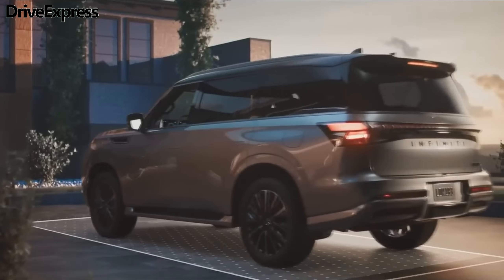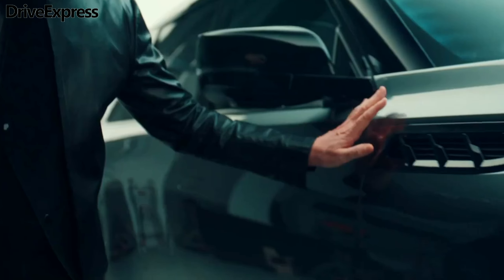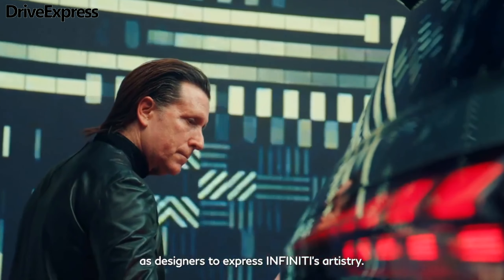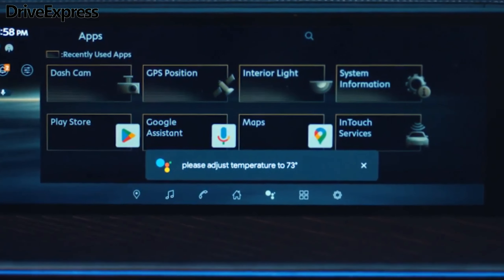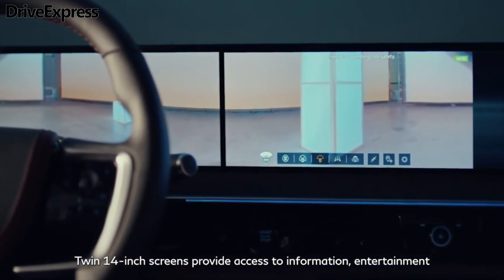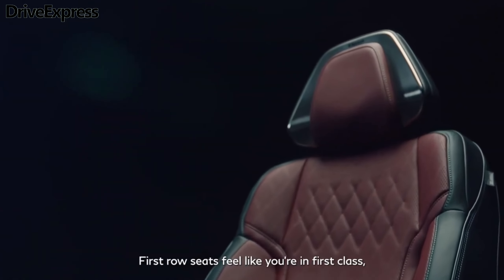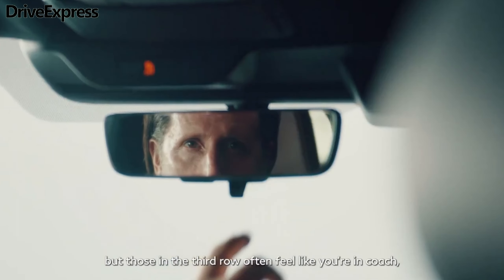The towing capacity is 8,500 pounds when properly equipped. Infiniti will offer the 2025 QX80 in Pure, Luxe, Sensory, and Autograph grades. The Pure carries the $84,145 base price, while the Luxe starts at $91,545. Rear-wheel drive is standard on both, and adding all-wheel drive costs $3,100. The Sensory and Autograph both come standard with all-wheel drive and are priced at $102,640 and $112,590, respectively. All figures include destination.